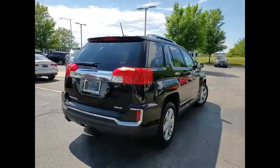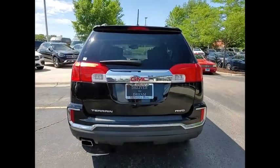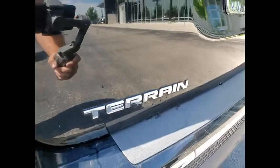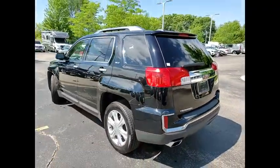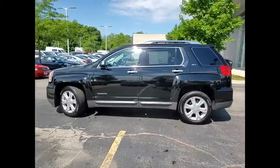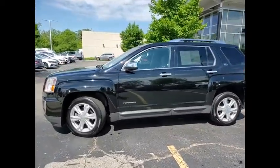a balanced stance, and a commanding view of the road, letting occupants enjoy a confident driving experience. And an EPA estimated 32 highway MPG is not bad either. This vehicle has less than 100,000 miles. Here are some of this vehicle's great options.